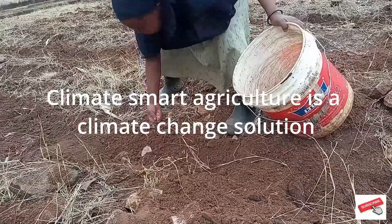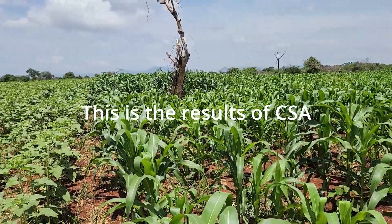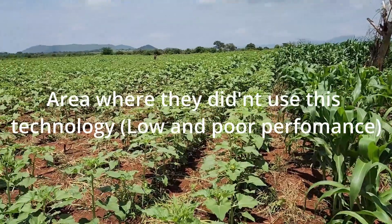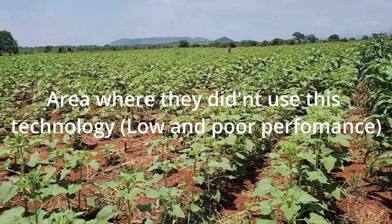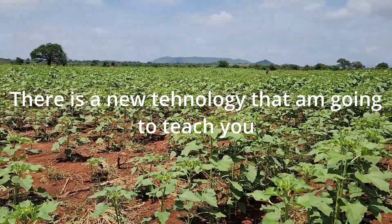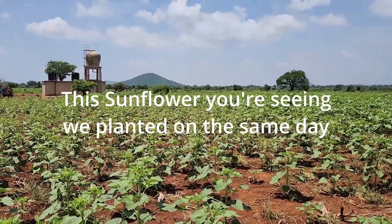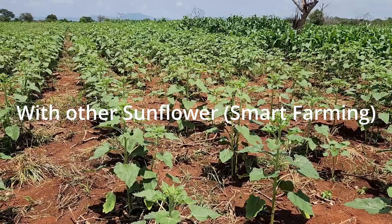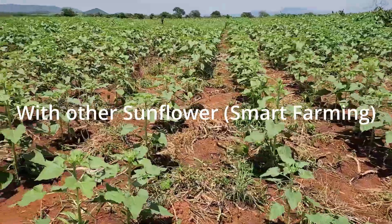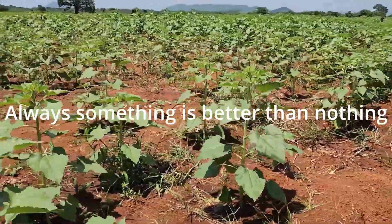Be aware, guys, some technologies are better than others. In these dry areas, you can see this plant — this is the result of climate smart agriculture. The area where they didn't use this technology, they have low and very poor performance because of low rainfall. But there is new technology that I'm going to teach you about: smart farming. We planted the same day with another sunflower that I'm going to show you in a few seconds. So you can see some technology are better than others, but always something is better than nothing.